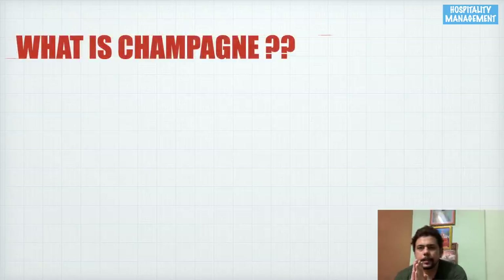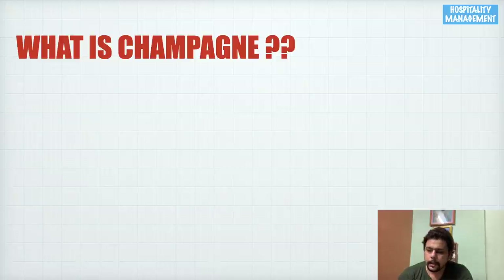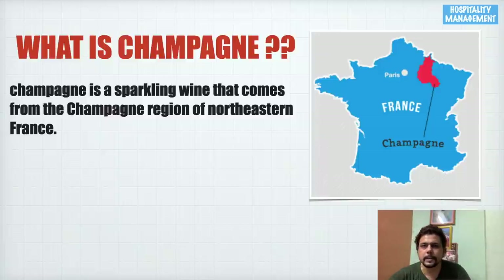The first question is: what is champagne? Champagne is a sparkling wine, but all sparkling wines are not champagne — though all champagne are sparkling wine. Champagne is a sparkling wine that comes from the champagne region of northeastern France. If you look at the map of France, there are various sub-regions, and one of them is called Champagne, located in the northeastern part.